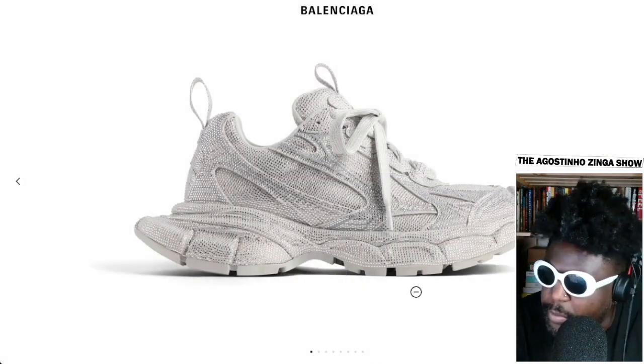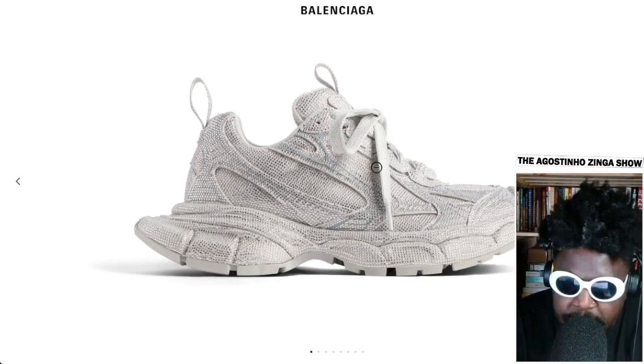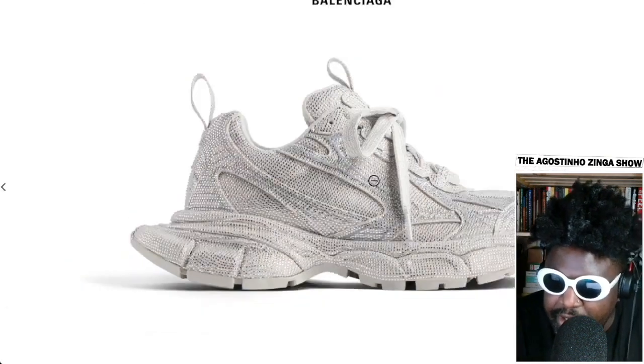I don't know why this shape is so popular — maybe because it looks like an ASICS or something. I don't really like the exaggerated heel counter, but the design of having rhinestone crystals all over them is brilliant. That looks so cool — imagine these glittering in the night as you walk around.